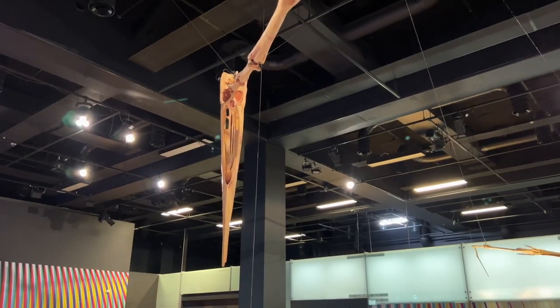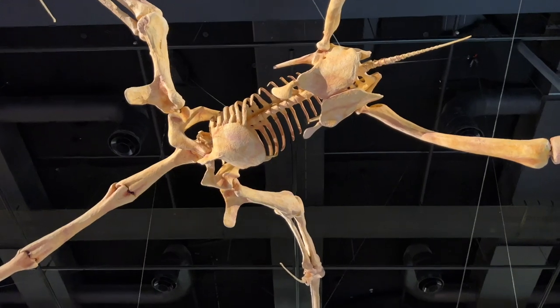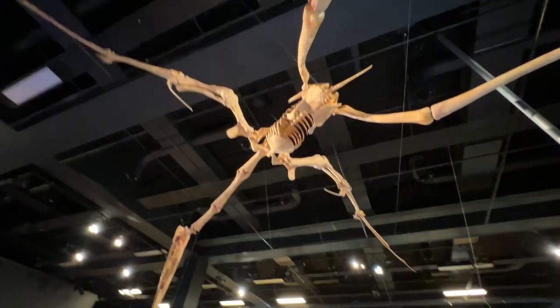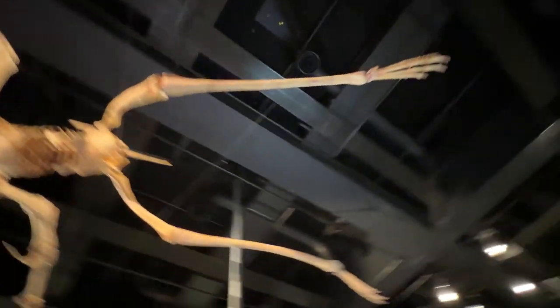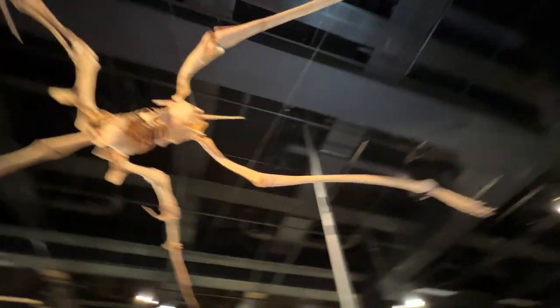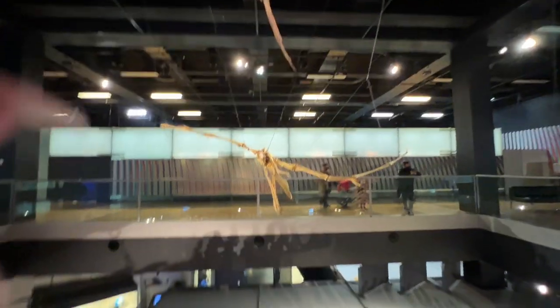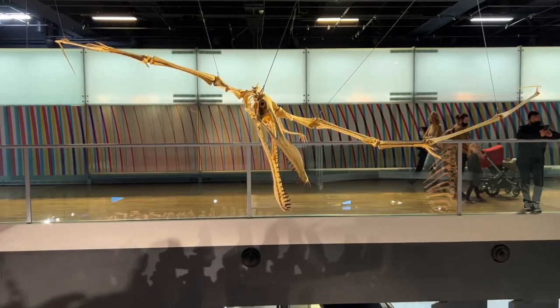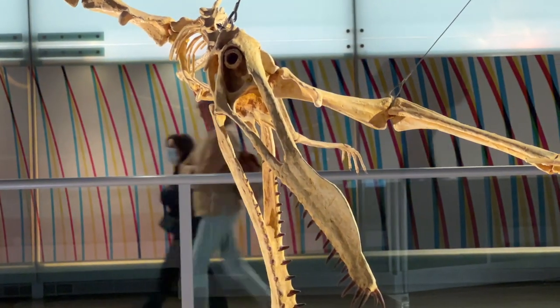Guys, the size of this thing — it's just blowing my mind. I'm feeling very insignificant as a human being at the moment. Oh god, look at the teeth on that thing. No ma'am, nah, nah, don't go near it.